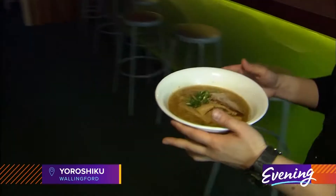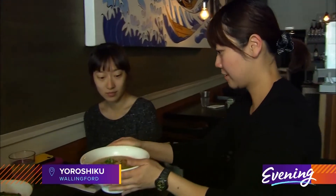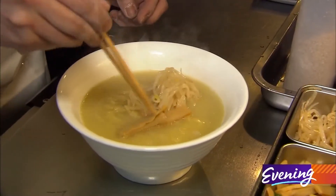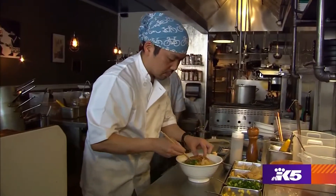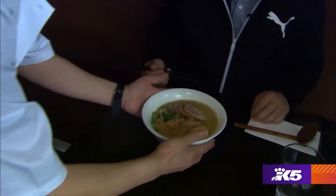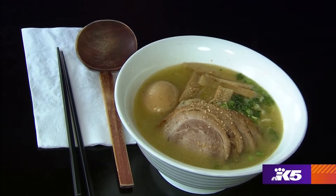You can also warm up with a bowl of savory elevated ramen at Yorushiku in Seattle's Wallingford neighborhood. The delicious broth takes up to 20 hours to prepare using an original recipe. There are six ramens to choose from, including a gluten-free option.